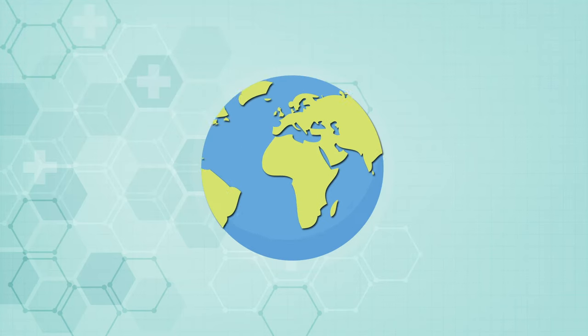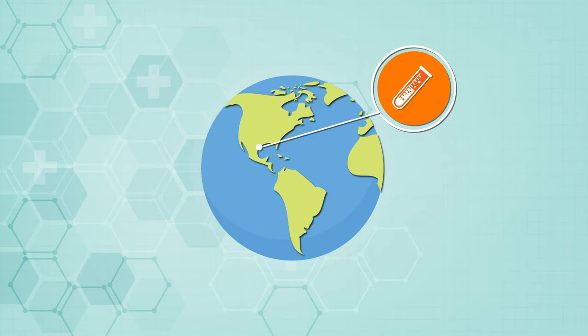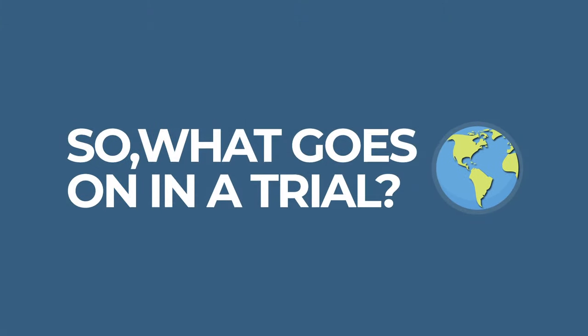Every day, thousands of clinical trials are conducted around the world in search of better cures for diseases that affect millions. So what goes on in a trial?